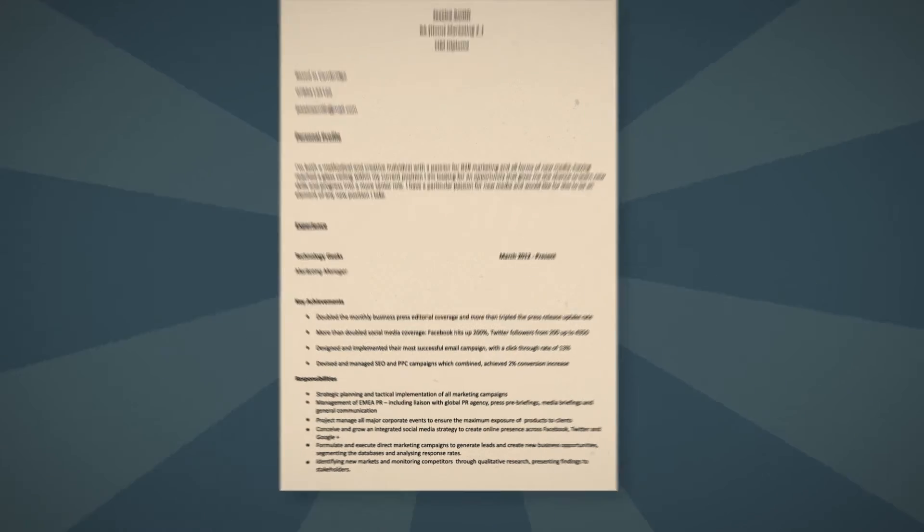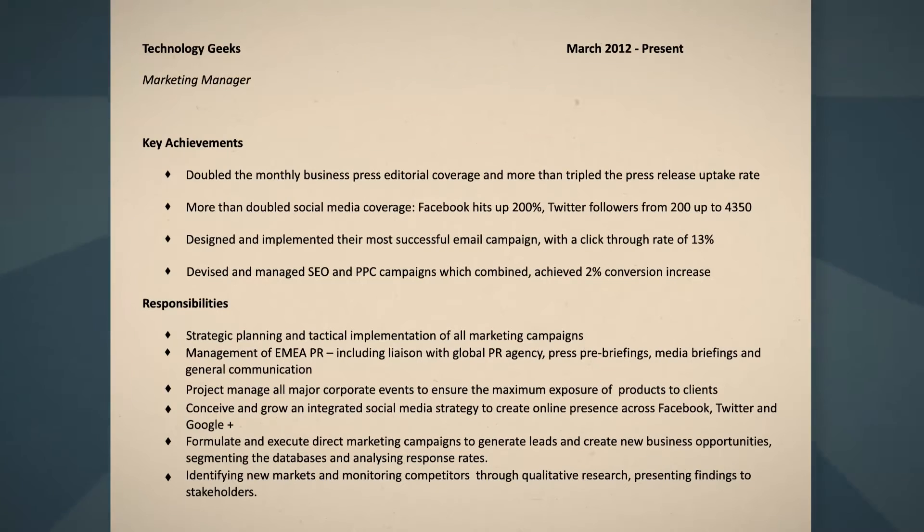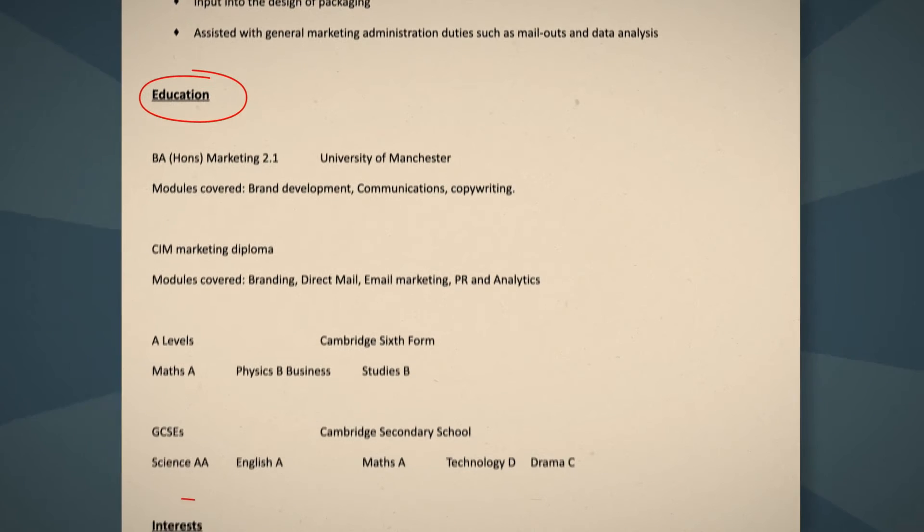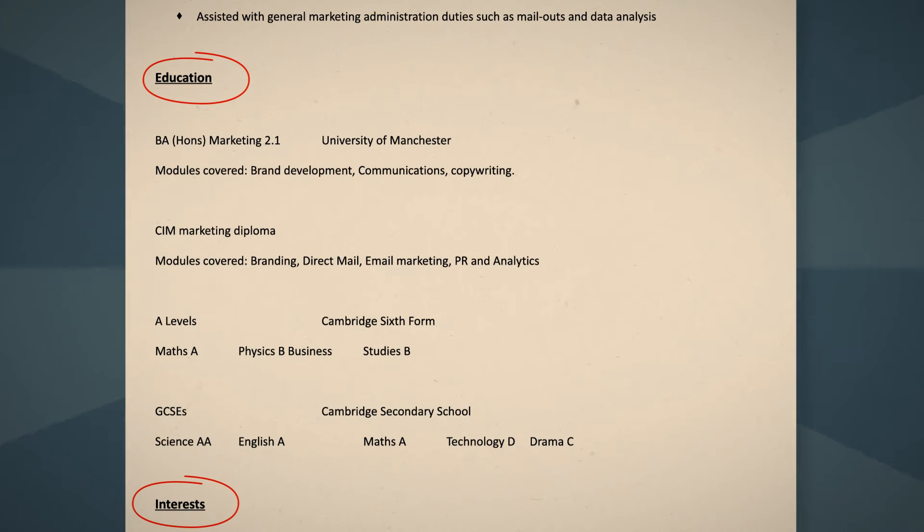The structure of your CV should be simple and clear. Use bullet points, which will make it easier for the hiring manager to read your CV. Headers such as personal profile, experience, education and interests will also make it simple for the employer to navigate around your CV.